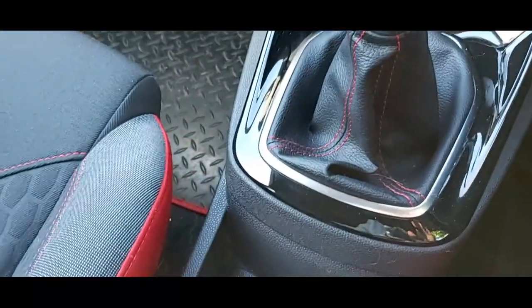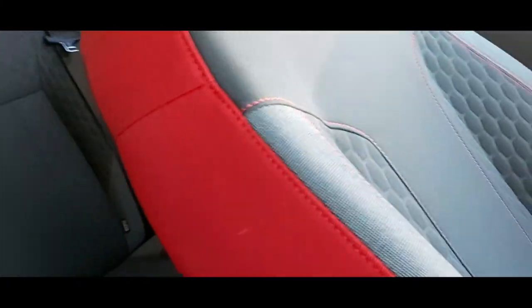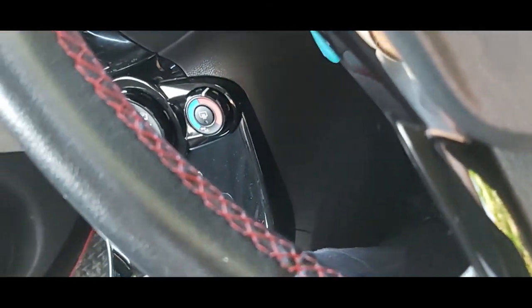The second one is the interior and how it looks. I've got the black edition, so you can see it's got all the red stitching, the red between the seats, more red stitching all around, and even on the steering wheel you've got red stitching. This is what made me choose to buy this model.